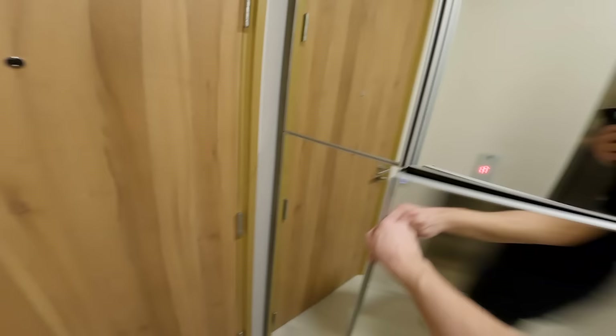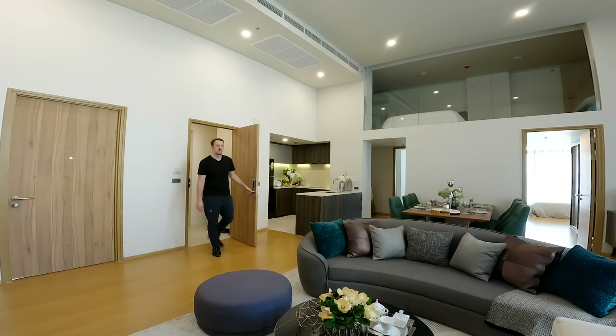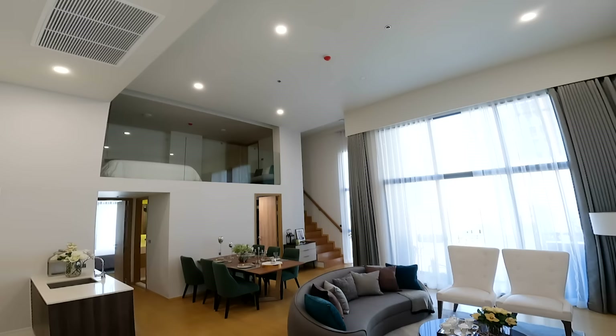Just like the first unit, you also have your own private space outside with a place to put your shoes. I should mention the second unit was on the 12th floor and the first unit was on the third floor. Alright, just behind this door is the final unit — let's not waste any time and go right inside.